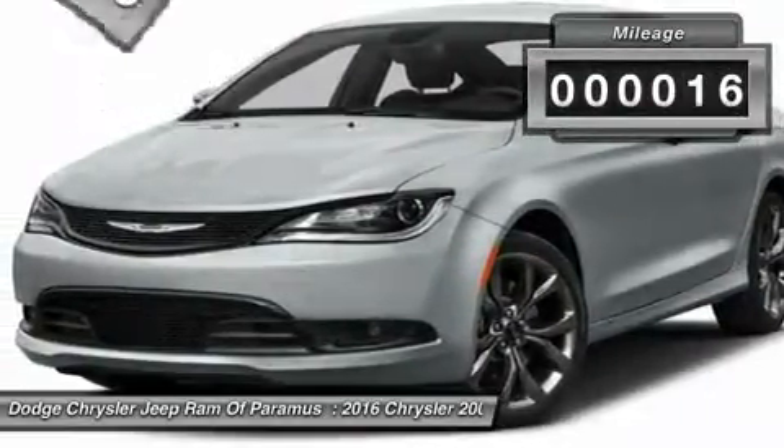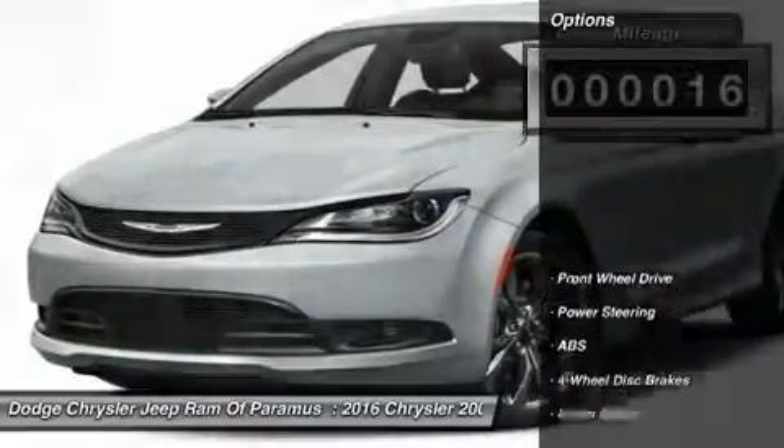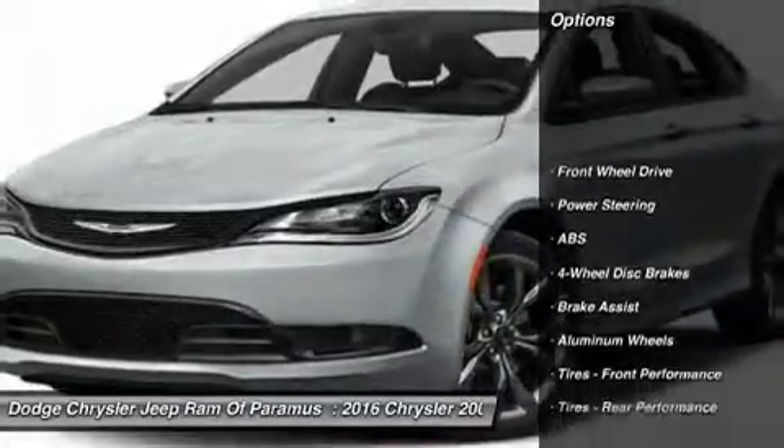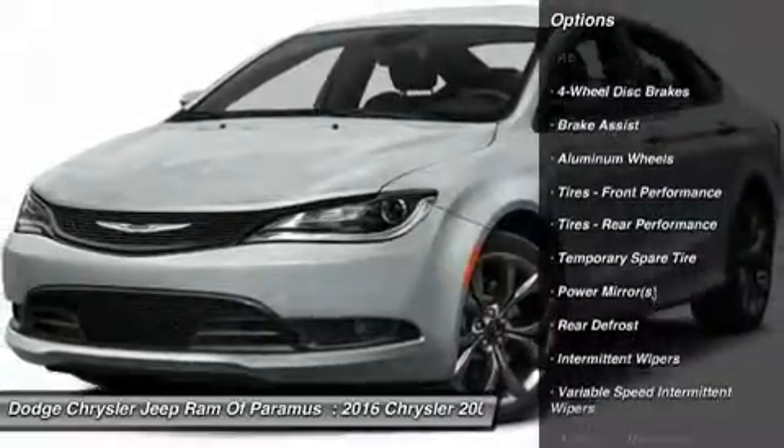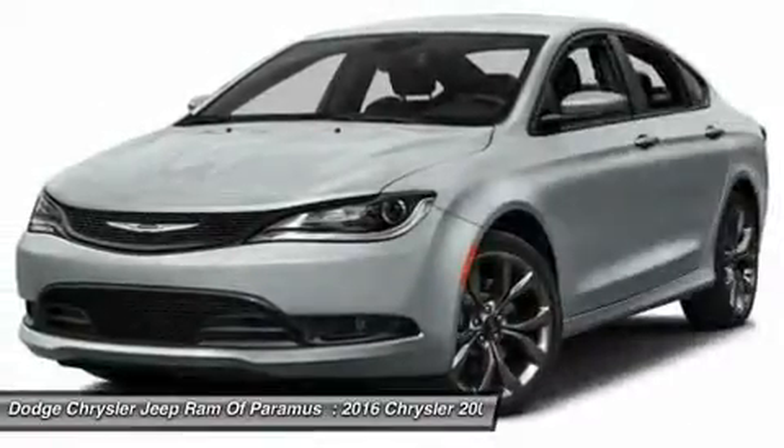This vehicle has less than 100 miles. Here are some of this vehicle's great options: traction control, steering wheel audio controls, keyless entry, stability control, and anti-lock braking system.